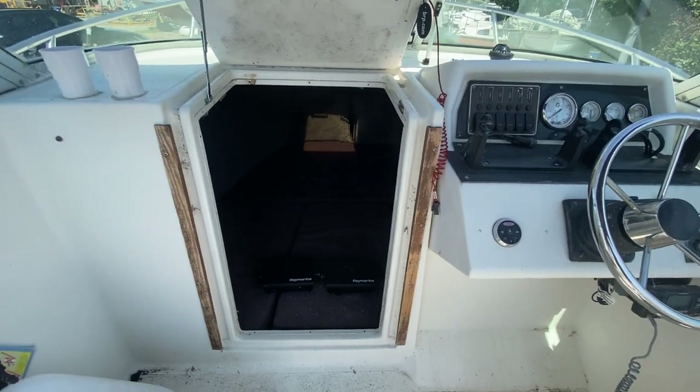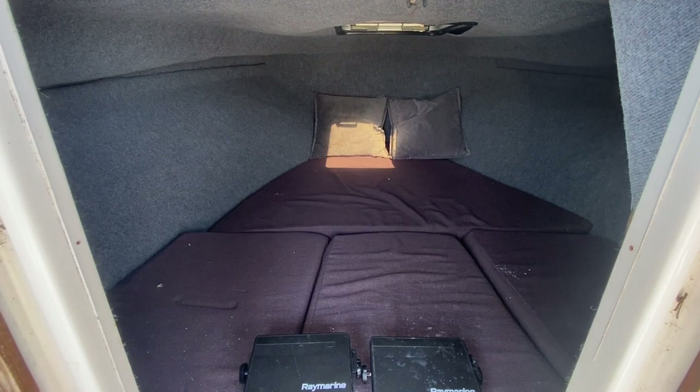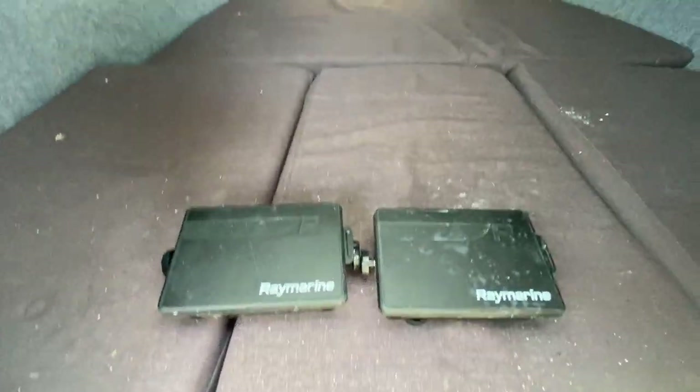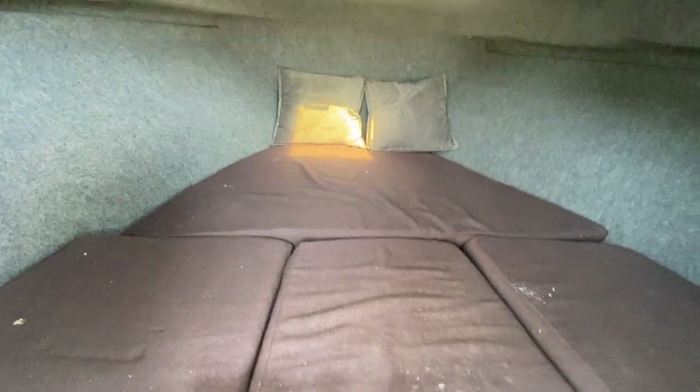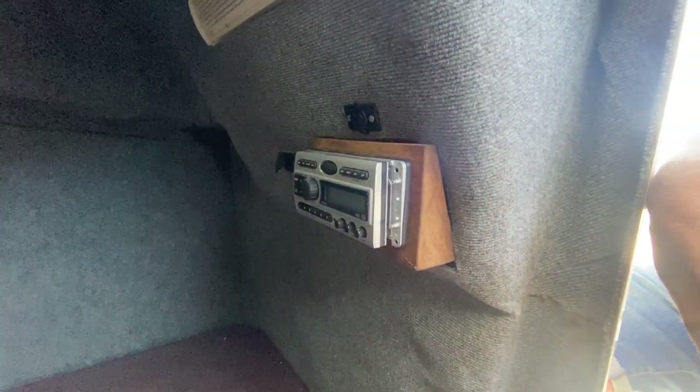Just looking down to the small cuddy — it's only small but it gives you somewhere to hide out of the weather. It's fully cushioned, and there are the Raymarine Axioms I mentioned. A nice place to duck out should the weather turn, and there's a small sound system as well.